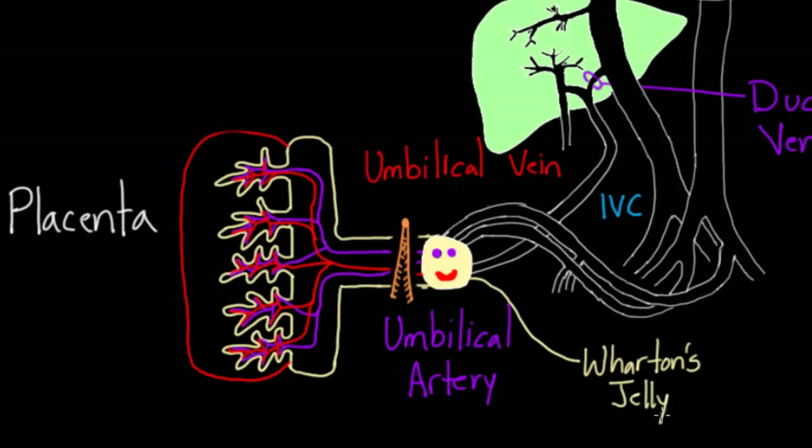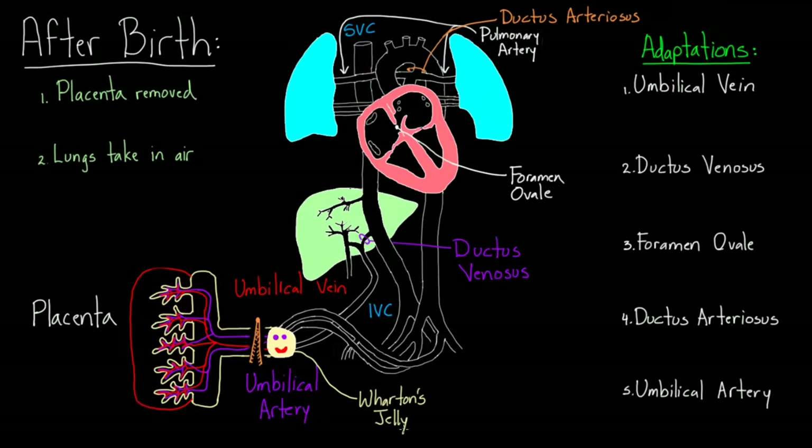One really cool thing about Wharton's jelly is that it starts contracting and getting tighter around the three vessels — the two umbilical arteries and the vein — as soon as the temperature falls. The temperature inside mom is much warmer than in the delivery room, so immediately the Wharton's jelly is exposed to cold air and starts to contract, squeezing down on the vessels inside. It's almost like a natural clamp that already exists.